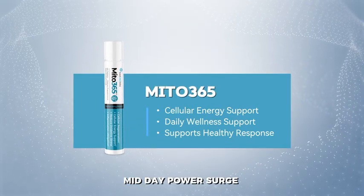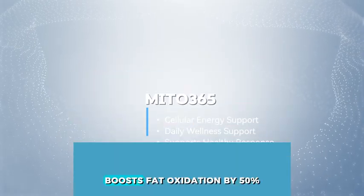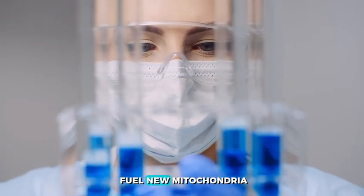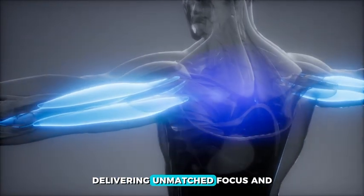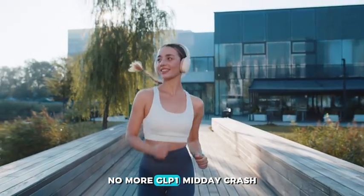Midday Power Surge: Mito 365 — 170 milligrams NAD Plus — boosts fat oxidation by 50%. PQQ and Methylene Blue fuel new mitochondria. GHK-CU repairs muscle at the cellular level, delivering unmatched focus and steady energy. No more GLP-1 midday crash.